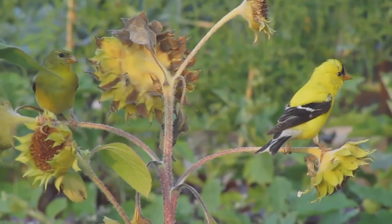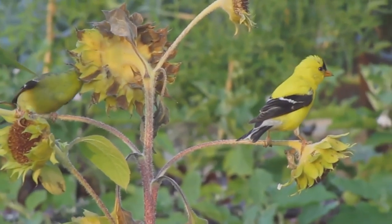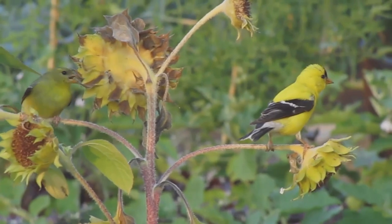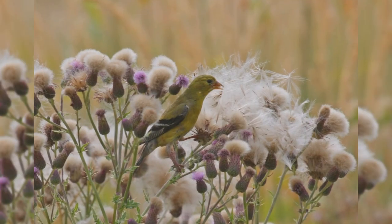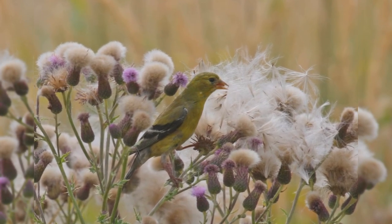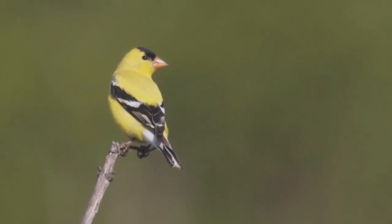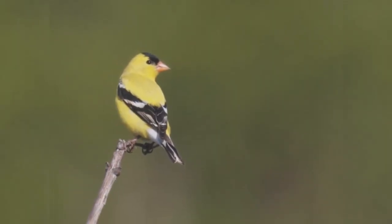They are found in weedy pastures and brushy clearings. In town, they favor parks and residential areas with lawns and scattered trees. They often feed on thistles or dandelion seeds on the ground, but also fly over open spaces between trees with a bounding roller coaster flight and a lilting potato chip call.